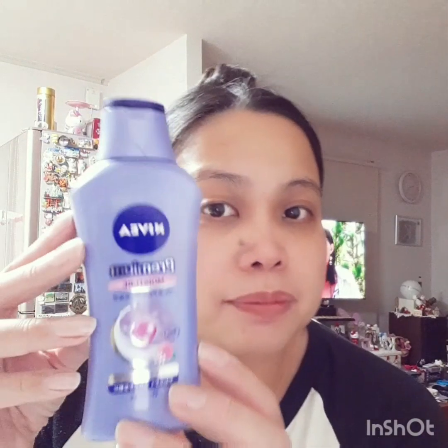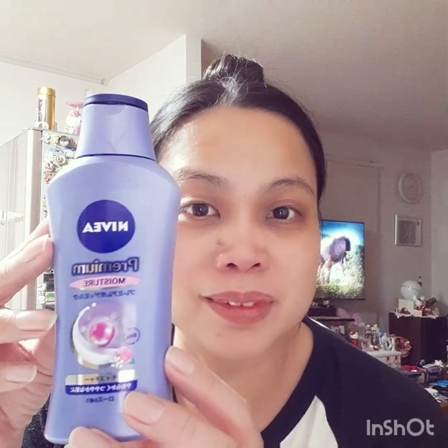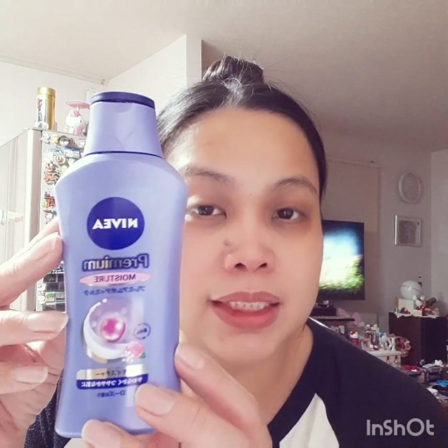For my hands and feet I usually use this — Nibia Premium. This is especially for my elbows; when it's winter it's really dry.